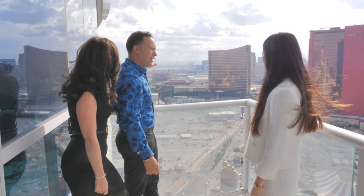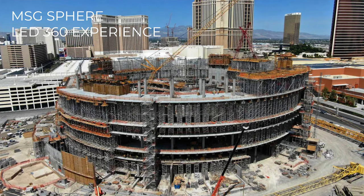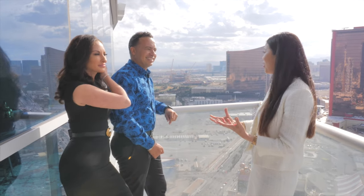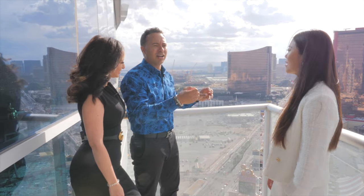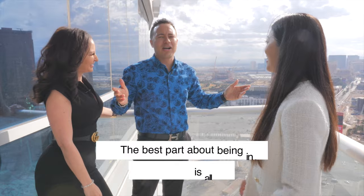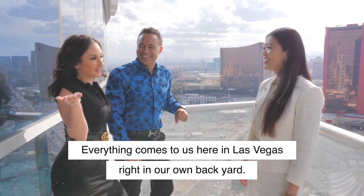Is that the MSG Sphere right there? Absolutely — you can see the MSG Sphere, a project by Madison Square Garden and Tilman Group. It's going to be opening in the next couple of years. It's super exciting because it's an LED 360 experience. You can have live concerts, corporate events, music festivals. It's going to be all screens on the outside, so you can make it look like whatever you want — it could show different videos, and you could be driving by seeing the whole screen of whoever's performing inside. Everything comes to us here in Las Vegas, the entertainment capital of the world.